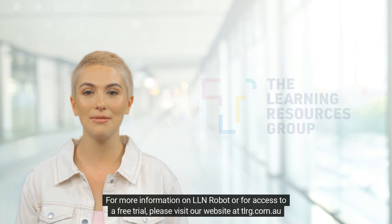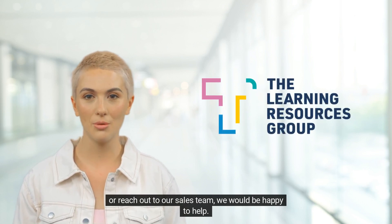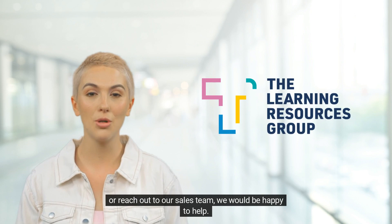For more information on LLN Robot or for access to a free trial, please visit our website at tlrg.com.au or reach out to our sales team. We would be happy to help.